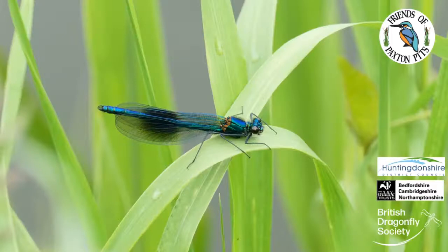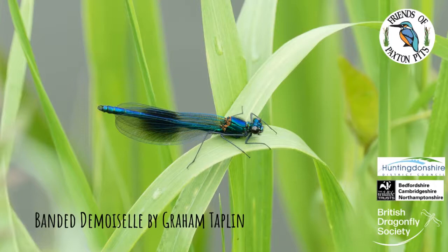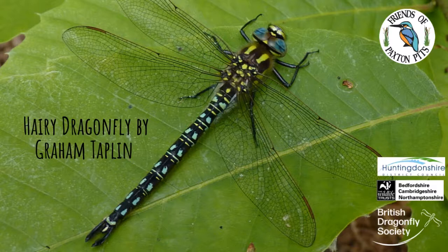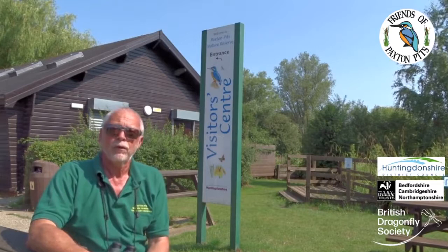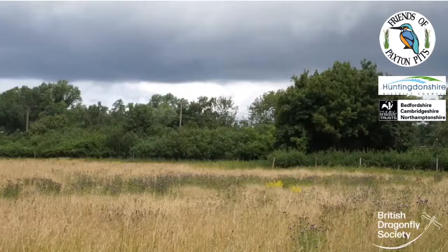Every springtime we're always on the lookout for the first damsel and dragon of the season. Normally Banded Demoiselle and Hairy Hawker at Paxton Pitts. As time goes on, more and more species emerge. Over the years we've recorded 26, although we don't get them all at the same time. The reserve is managed by Huntingdonshire District Council, with the active support of the Friends of Paxton Pitts Nature Reserve and the local community.